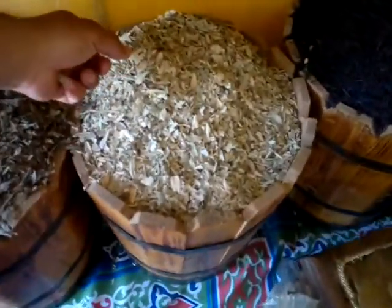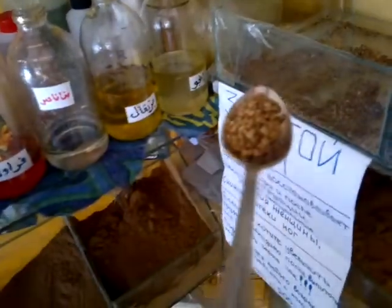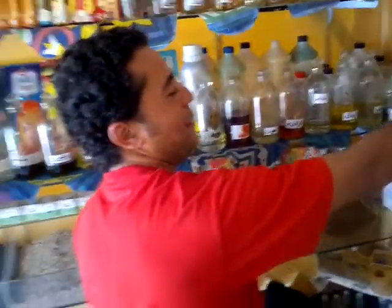We also have another one called Nile tea, and one called fan breed — this one is used to stop diarrhea. You can mix all three together or have them as three separate teas.